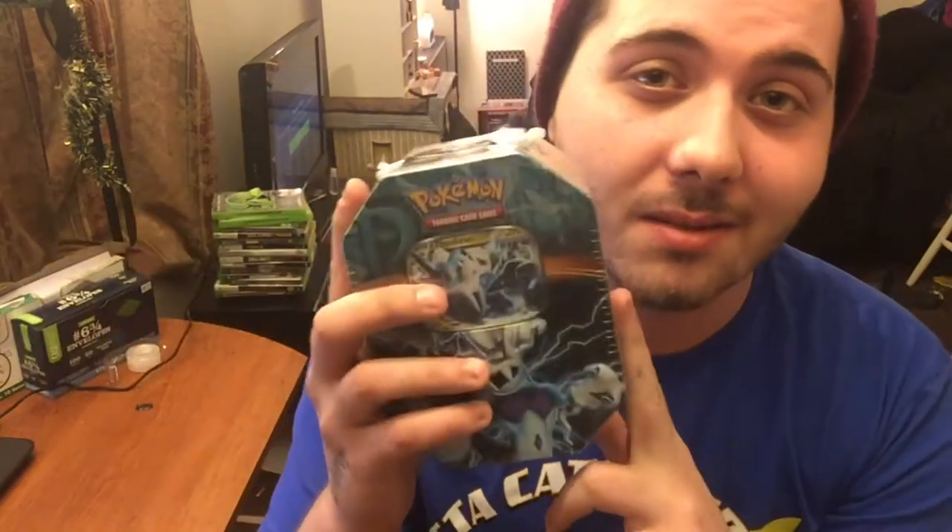Alright, I hope you guys enjoyed seeing what I got for Christmas. Definitely let me know what you guys got — leave it down in the comment section. I am definitely interested but let's get cleaned up, turn this video around and get this bad boy open.